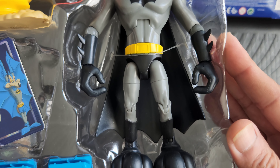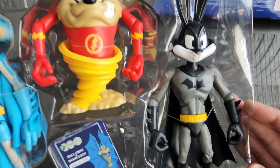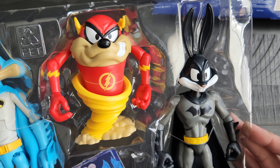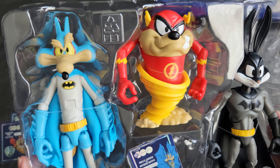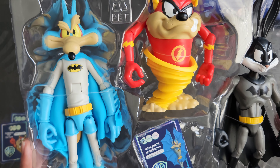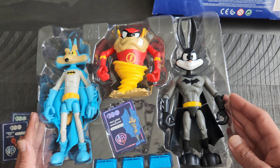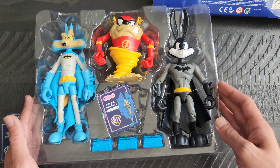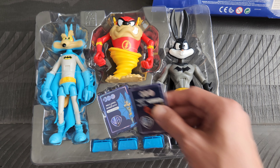I thought it is super duper cool to see these put out, because I am a big DC Comics fan and I grew up watching Super Friends and Looney Tunes. So yeah, I thought that this set was awesome.